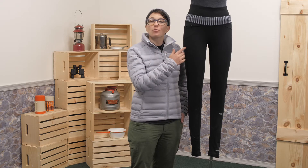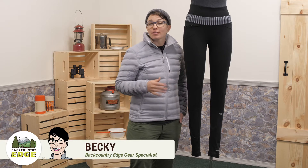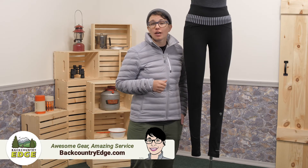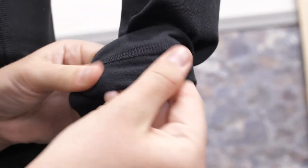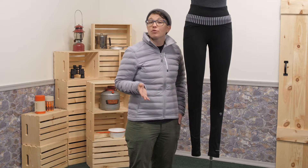These are the Mountain Hardware Women's 32 Degree Tights. Wear them on their own for a chilly morning run or layer up and head out in the frigid snow. The material is a power plush fleece, so it is warm and cozy next to skin, and they are super stretchy so they won't restrict your movement.